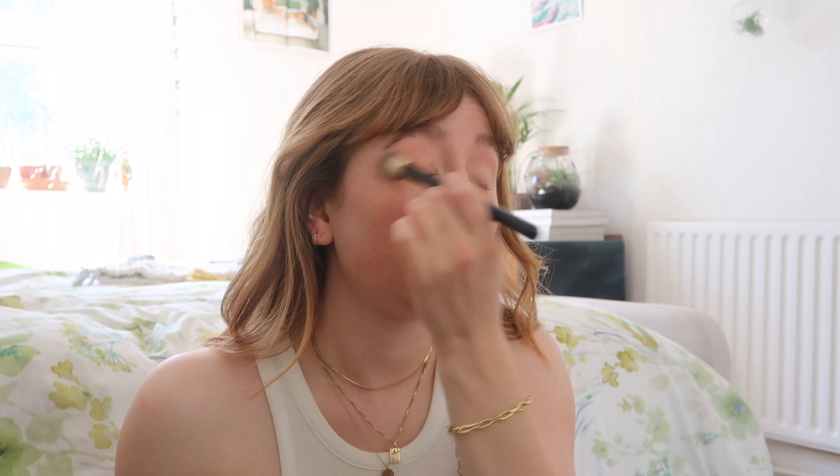I just used the Glossier Boy Brow classic product in brown as well — wouldn't be without it. My brows are already quite wild but I just make them a little bit wilder. I normally then go over my eyelids with a clean brush — nothing on it — just to make sure it's all matted down so it doesn't get creases in it. The mascara I'm going to use is the Glossier Lash Slick — I think this just comes in black. And then we're nearly done — this is literally all I put on.